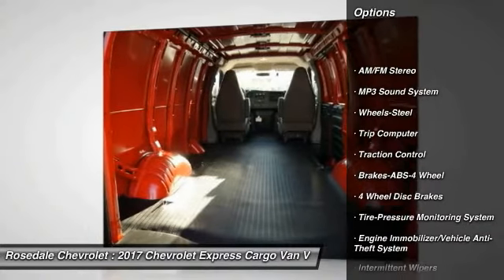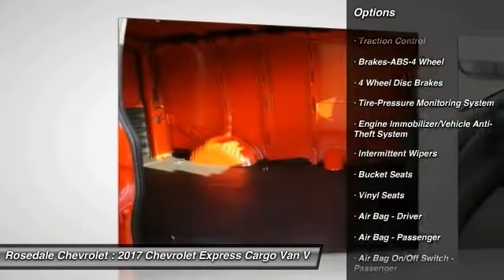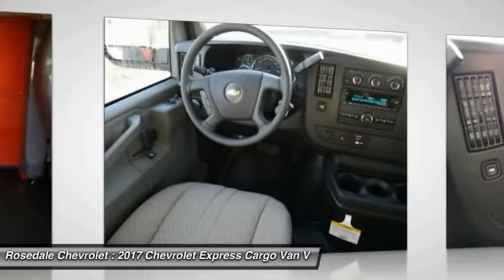Anti-lock braking system, traction control, power steering, AM-FM stereo radio, bucket seats, trip computer, MP3 playback stereo, power door locks, power windows.